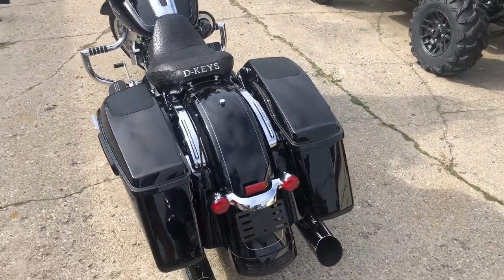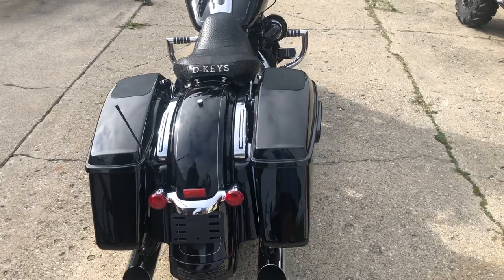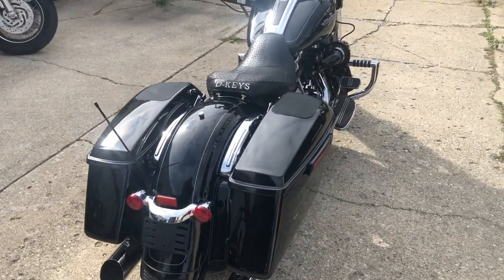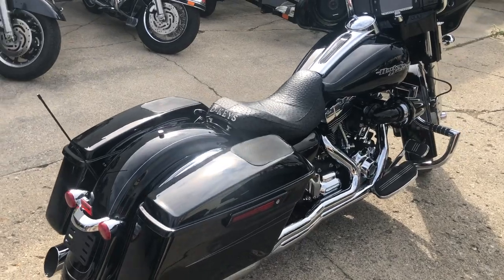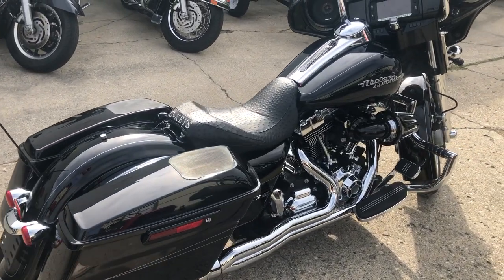That's a 2016 Street Glide Special, just under 10,000 miles, all those extras — $14,999. Give us a call, we'll make it happen: 810-648-9500.